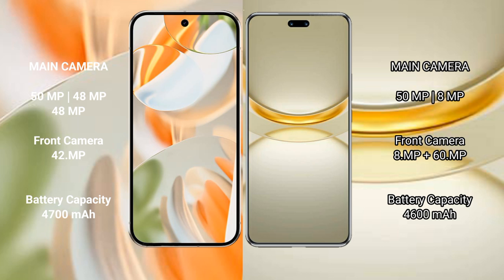The Google Pixel 9 Pro features a triple rear camera setup with 50MP, 48MP, and 48MP sensors, and a 42MP front camera.